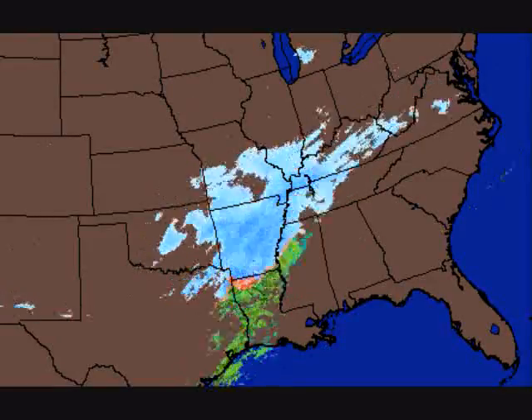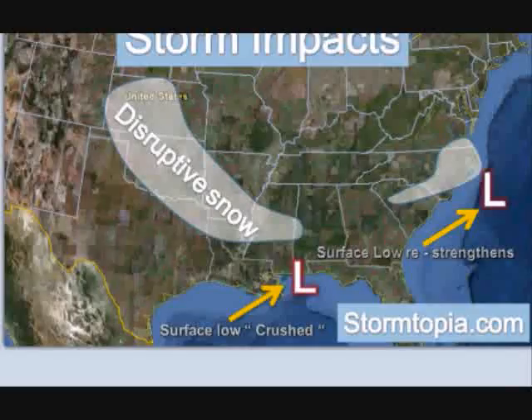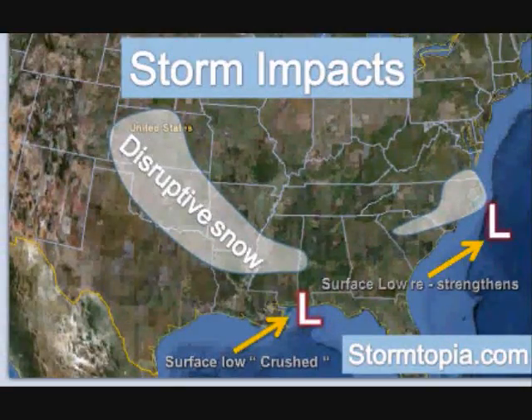We've also got snow that's going to spread through Mississippi, although they are currently getting rain. But you're going to see those northwesterly winds kick in as the precipitation continues to fall, and they will switch over to snow and see their heavy, disruptive snow in Mississippi. So here's my map of what we're going to be talking about.